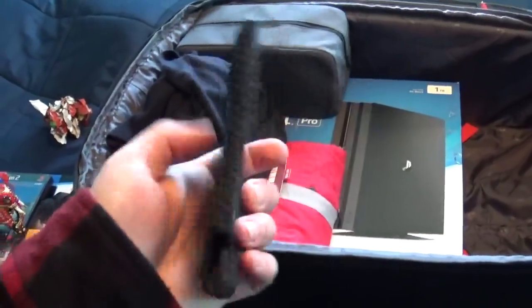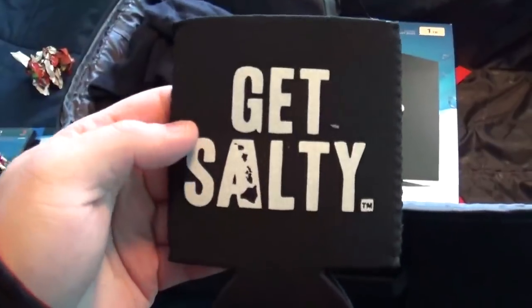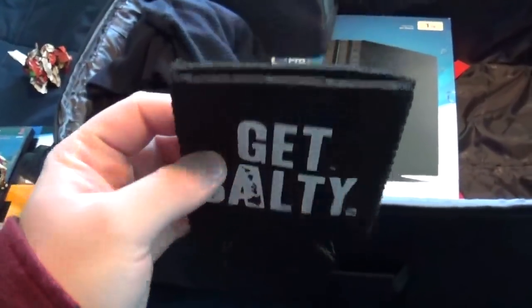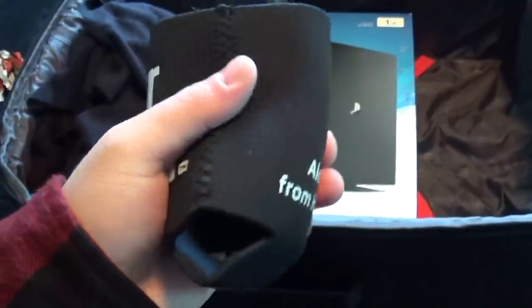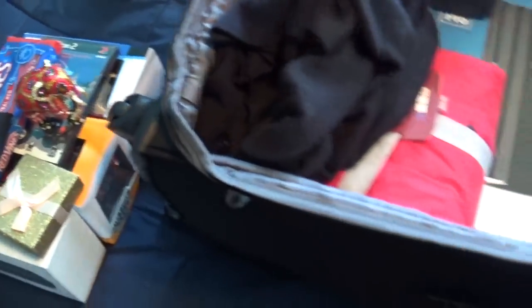This here is for your bottle of water — it says 'Get Salty.' You know how much Joe gets salty. Joe's got one of those too. 'Aloha from Hawaii' — so I'm guessing that's where they got this from. Thank you mom and dad for that.